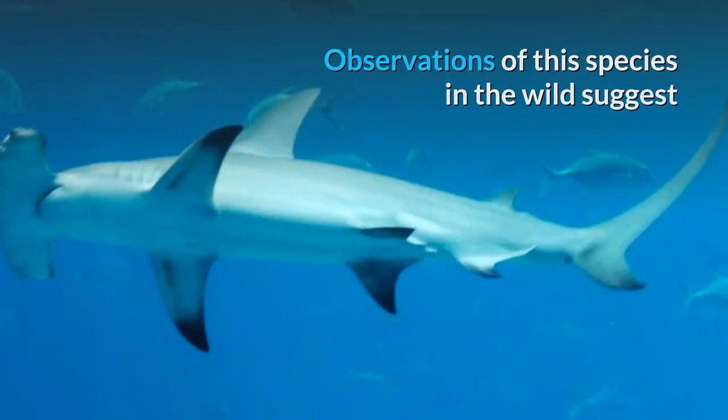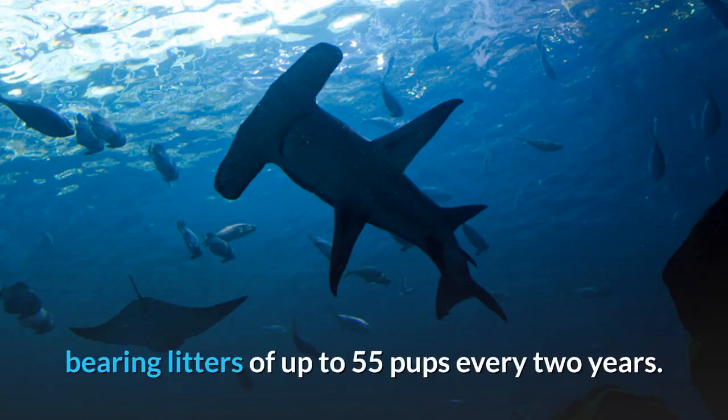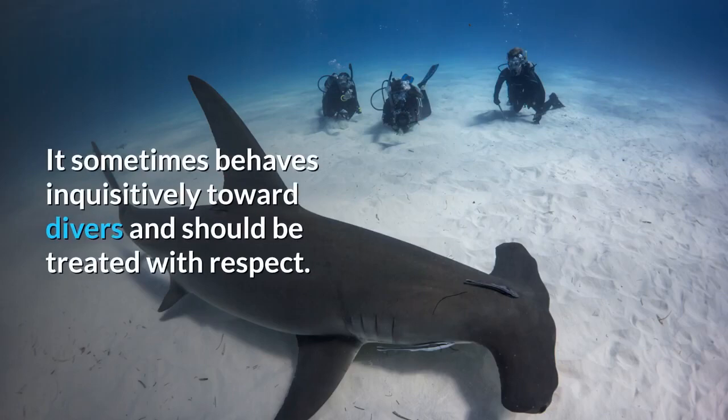Observations of this species in the wild suggest that the cephalofoil functions to immobilize stingrays, a favored prey. This species has a viviparous mode of reproduction, bearing litters of up to 55 pups every two years. Although potentially dangerous, the Great Hammerhead rarely attacks humans, and it sometimes behaves inquisitively toward divers and should be treated with respect.